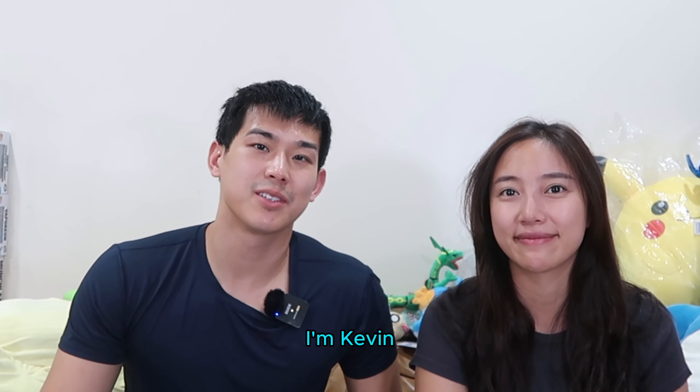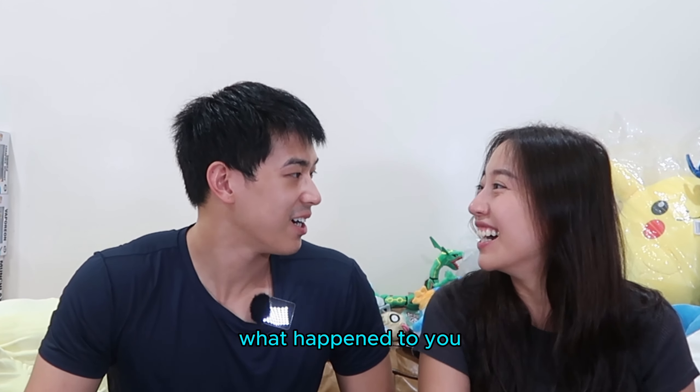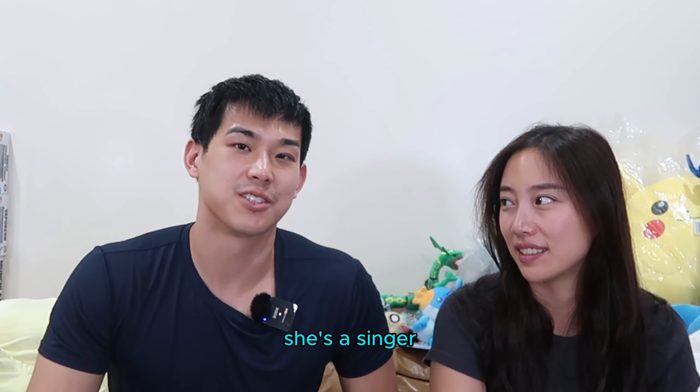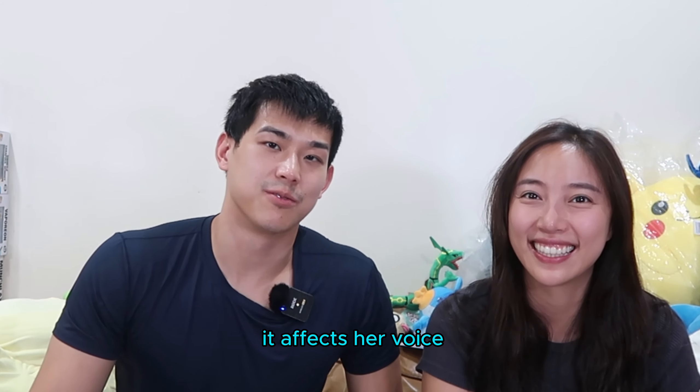Hey everyone, it's Pokemon Pharmacy. I'm Kevin. I'm Jenny. What happened to you? She has a little bit of a cough. She's a singer, so when she sings too much, it affects her voice.